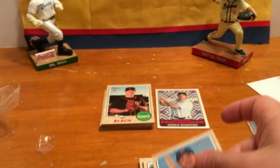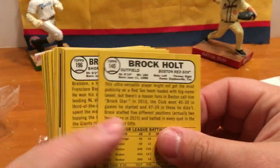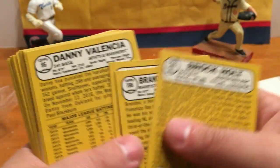And an Addison Russell. That's our stack — let's see, I don't know if we've got any short prints or anything, but we'll see what we've got. A couple of inserts and a Chrome card.